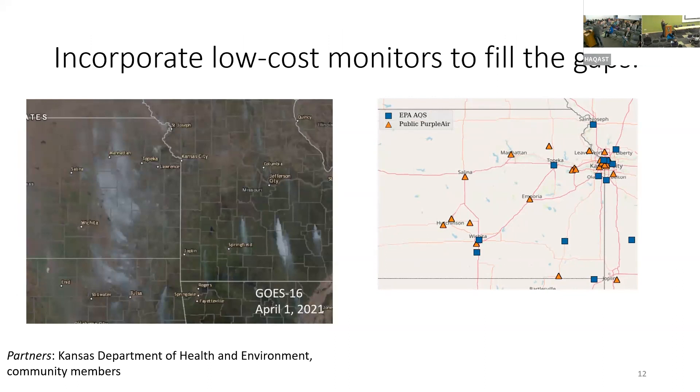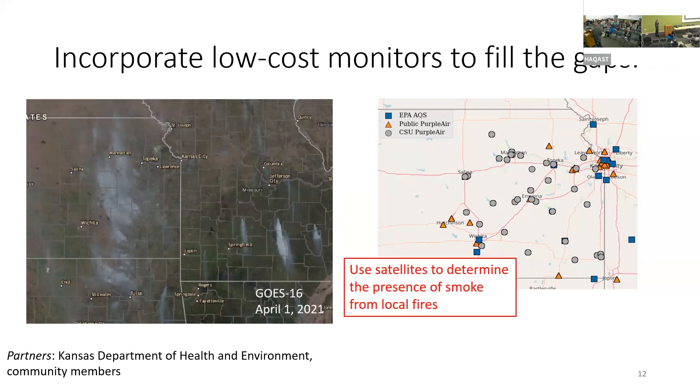These are the existing public PurpleAirs that help a little bit. Through HACAS Tiger Team funding, we found citizens interested in learning about their smoke who were willing to host PurpleAirs during the burn season, giving us monitor coverage across the region. We use satellites to help augment this and tell when smoke is present versus not.